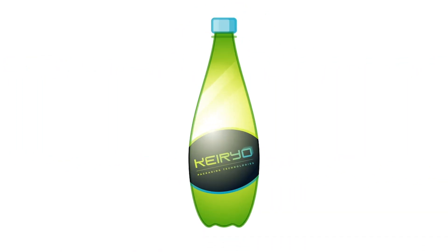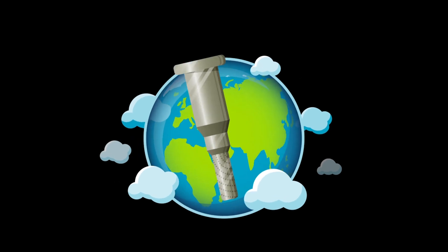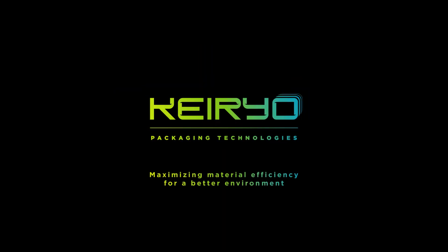Kerio Packaging Technology — maximizing materials efficiency for a better environment.